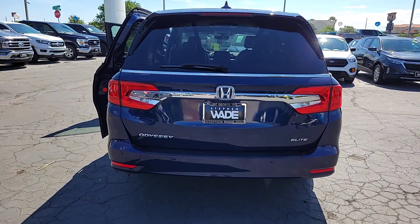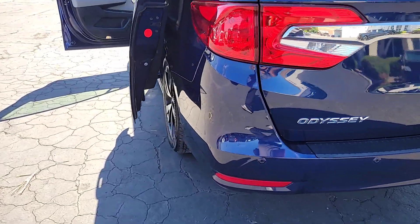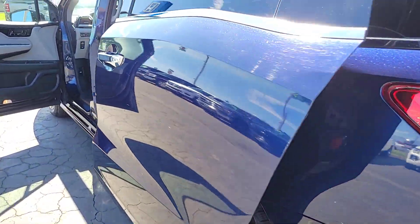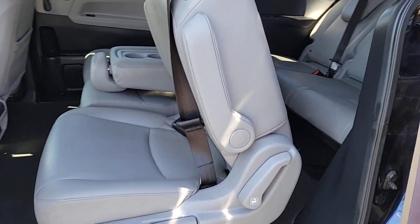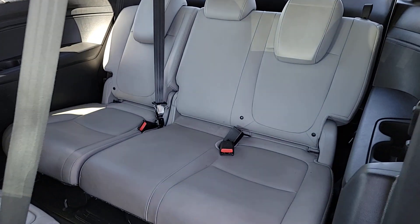Heated steering wheel, pre-collision system, lane departure warning, sunroof/moonroof, keyless entry, navigation system, hands-free liftgate, premium sound system, satellite radio, power passenger seat.